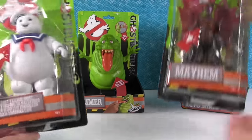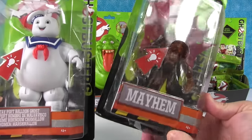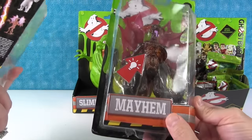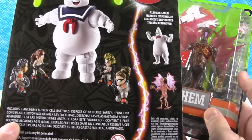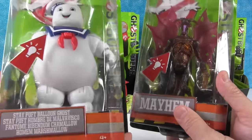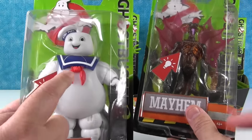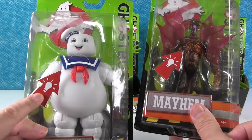Look how awesome these are. So we have two of the figures — these are really large figures. I like the size of these. So let me show you on the back; there are different figures you can get, and mine's pretty awesome. I'm going to show you this one first. I have the Stay Puft Balloon Ghost. I'm going to press his button. It says... bright idea.